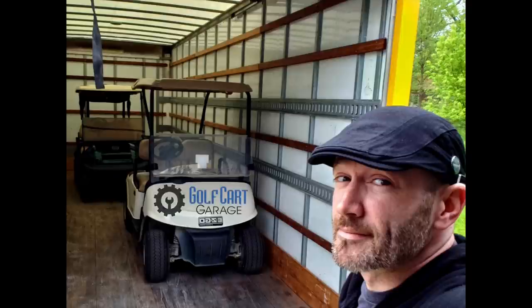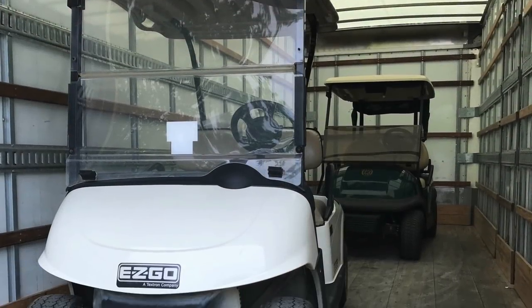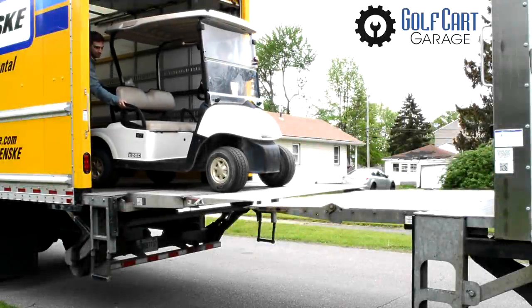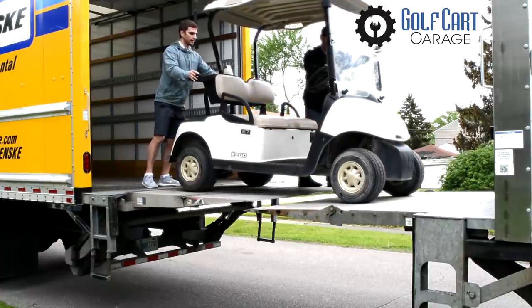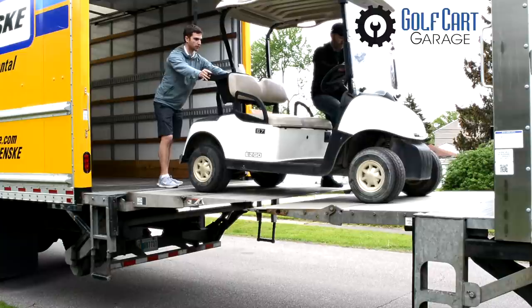Hi, everyone. Welcome and thank you for joining us at GolfCartGarage.com. Today on GCGTV, we find Dan and Dave have had two golf carts delivered. Only problem is the truck lift gate is too small to push a golf cart out onto, unless you like to watch expensive things fall over and explode into a huge ball of orange flame.